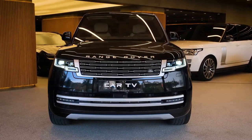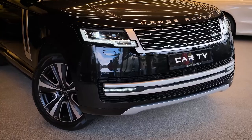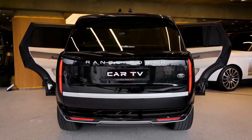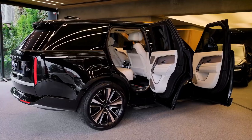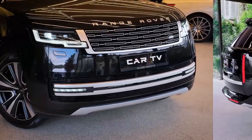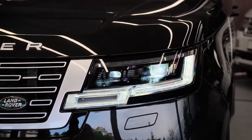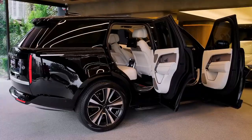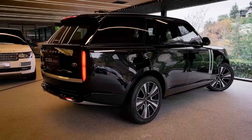2023 Land Rover Range Rover. A strange thing happened multiple times while we were piloting the new Land Rover Range Rover on a beautiful selection of winding two-lane roads that meander through Northern California's wine country and along its scenic Pacific Coast. When we invariably came upon a slower vehicle, they promptly found a turnout and moved out of the way within a couple of corners.